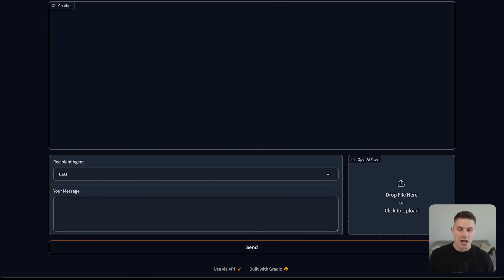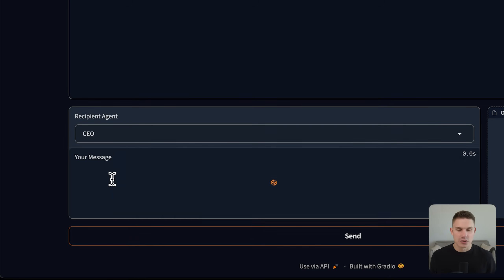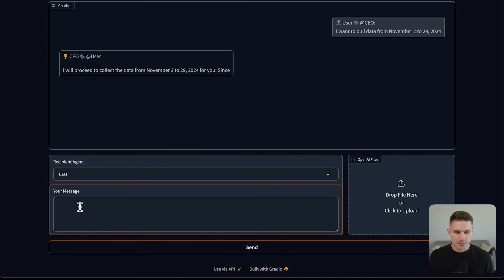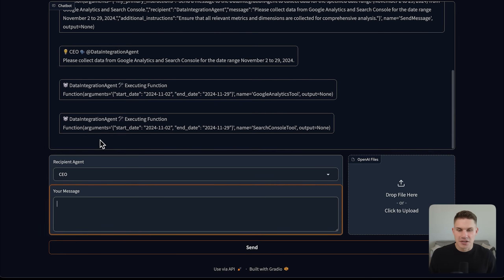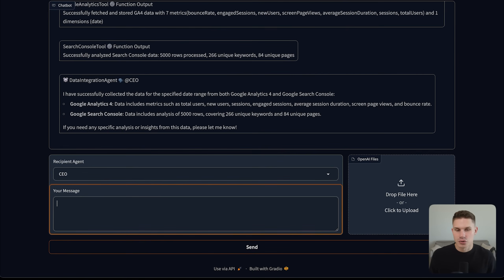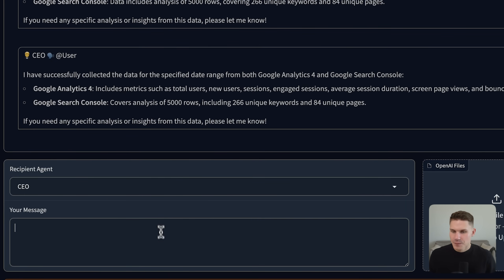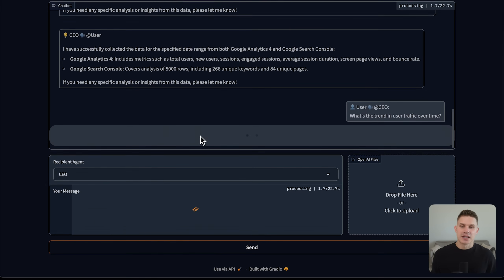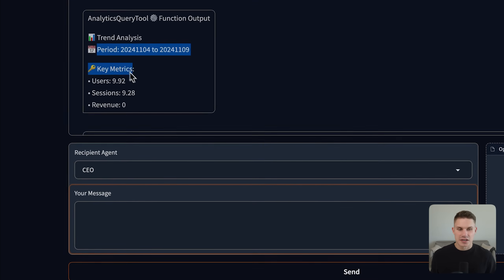Let's see how it actually works. I'll open the Gradio app and tell it we need data from November 2nd to November 29th, 2024. The CEO agent then communicates with the data integration agent to pull key metrics from Google Analytics and Search Console — it processed about 5,000 rows in total. Next, we ask for more insights like 'what's the trend in user traffic over time?' The agents keep collaborating together and then return key metrics like users, sessions and revenue.